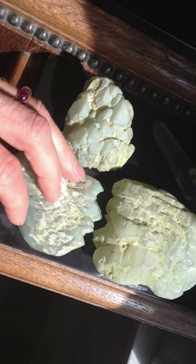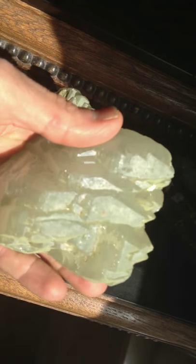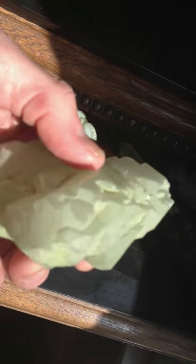And this third piece here is a great piece as well. I like all those points. Pretty amazing when the sun shines onto it. Again, all double terminated and a floater.